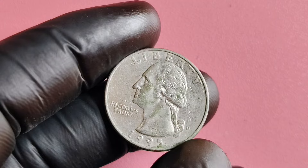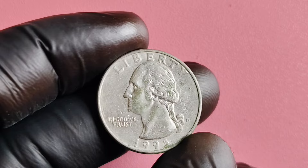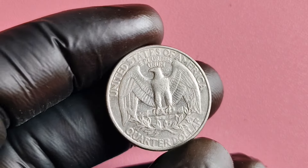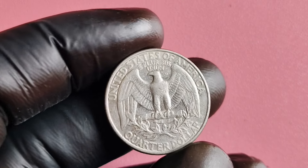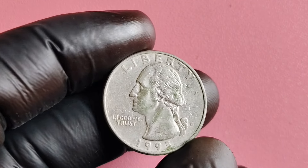We're diving into the exciting world of numismatics to talk about a rare and valuable coin: the 1995 quarter dollar. You might be shocked to learn that some of these seemingly ordinary coins are actually worth an astonishing $1.2 million. So grab your magnifying glass and join me as we explore the history, rarity, and value of these sought-after treasures.